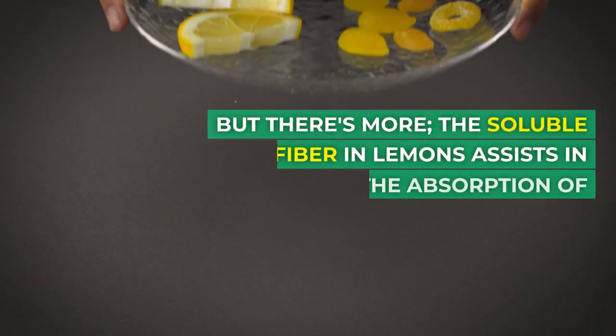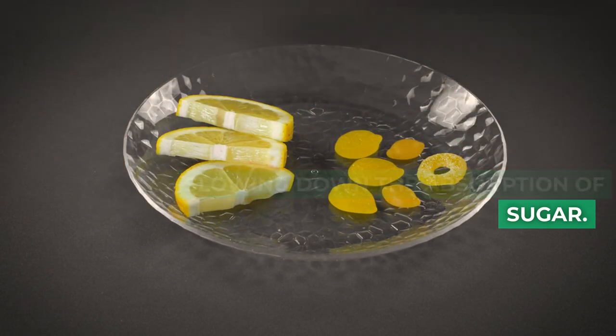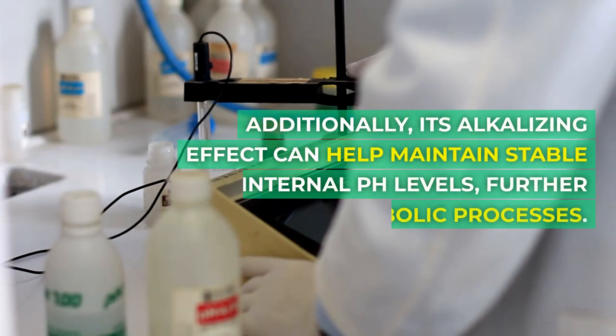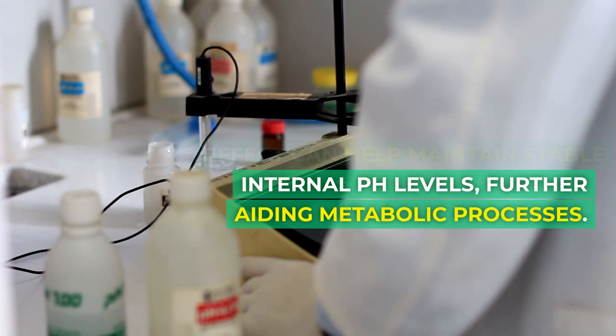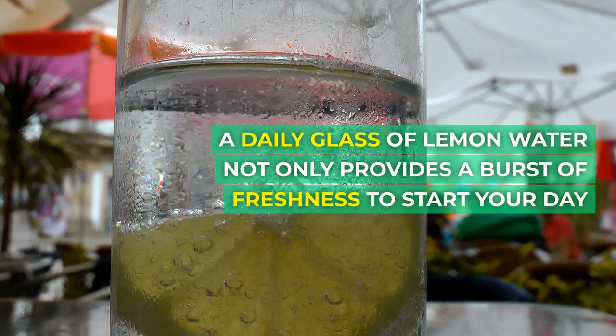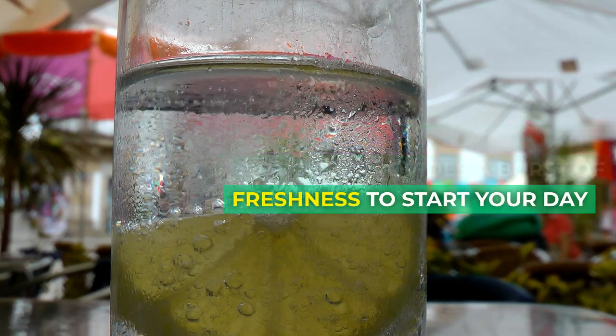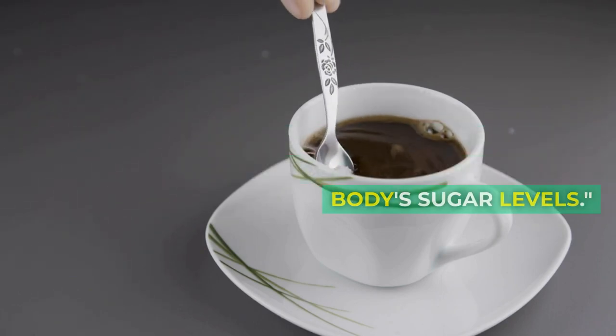But there's more. The soluble fiber in lemons assists in slowing down the absorption of sugar. Additionally, its alkalizing effect can help maintain stable internal pH levels, further aiding metabolic processes. A daily glass of lemon water not only provides a burst of freshness to start your day, but also works subtly in the background, harmonizing your body's sugar levels.